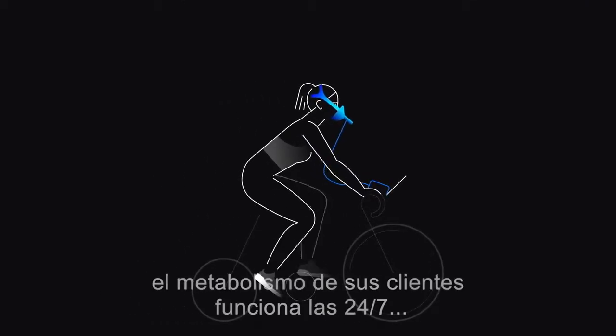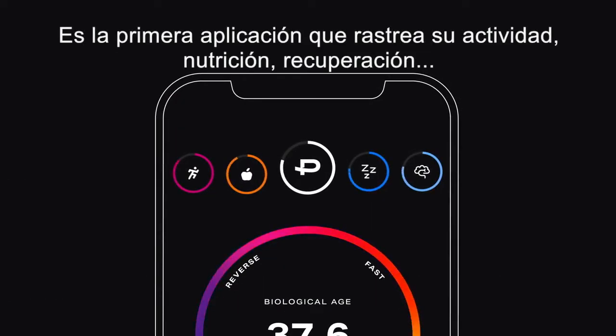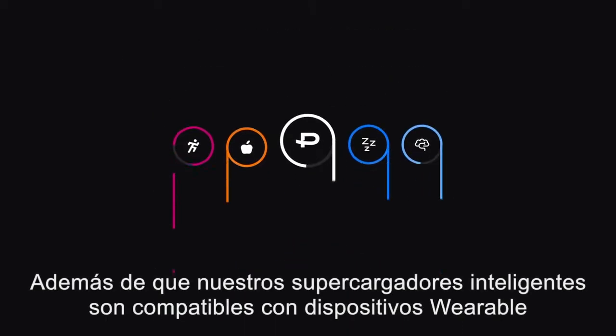After the test, your client's metabolism works for them 24/7 through the Pnoe Precision app. It's the first app that tracks their activity, nutrition, recovery, and mental readiness all in one place — all calibrated to their metabolism.